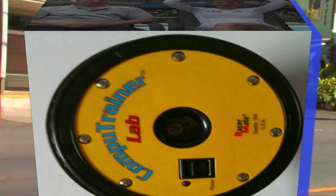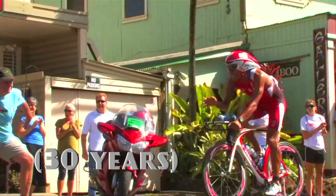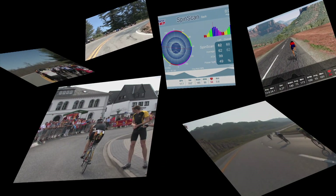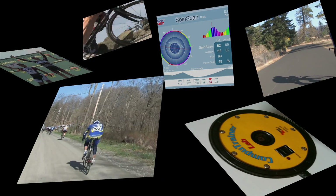Almost as long as CompuTrainer has been helping athletes achieve their racing goals, an advertising slogan has offered us advice for critical thinking. When it comes to design detail — original, effective, alternative, and innovative thought — we are prompted to think outside.